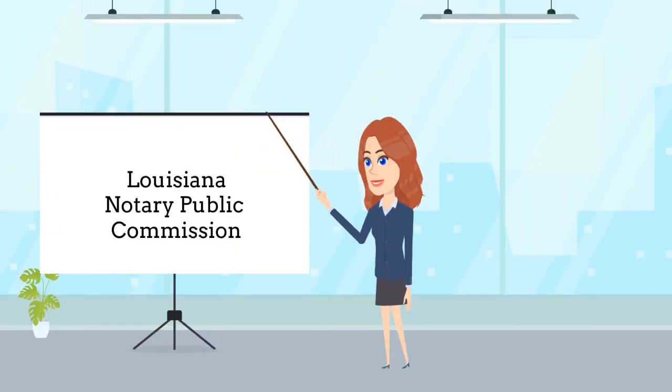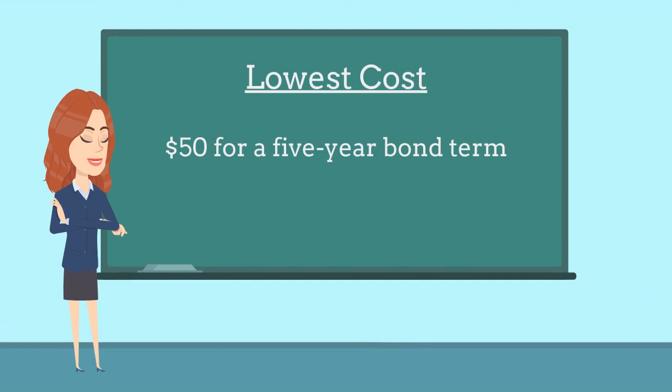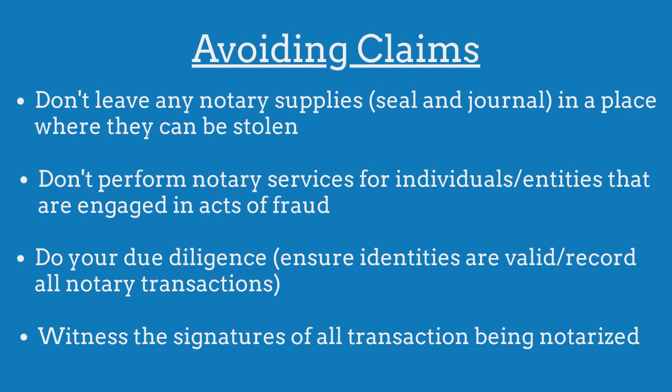Notary publics are required to purchase this bond as a prerequisite to being approved for commission. Applicants with multiple years of experience and great credit can pay as low as $50 for a five-year bond term. To avoid claims made against their bond, notary publics must ensure that they are not negligent, they do not commit unethical business practices, and they do not engage in acts of fraud.